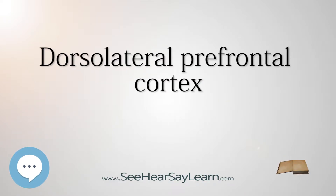The dorsolateral prefrontal cortex, DLPFC, is an area in the prefrontal cortex of the brain of humans and non-human primates. It is one of the most recently evolved parts of the human brain and undergoes a prolonged period of maturation which lasts until adulthood.